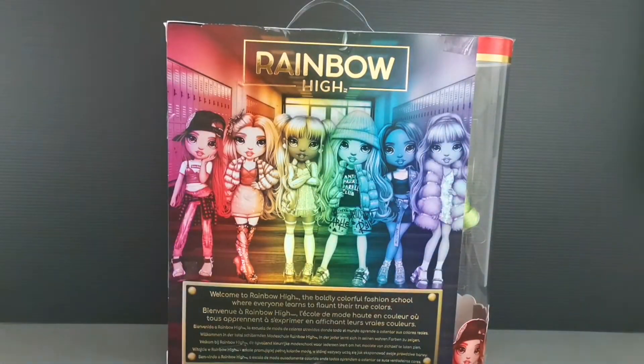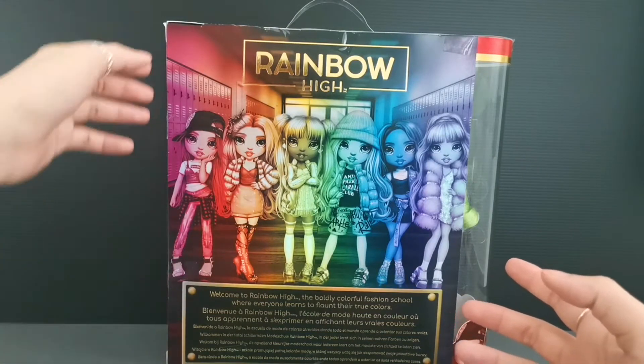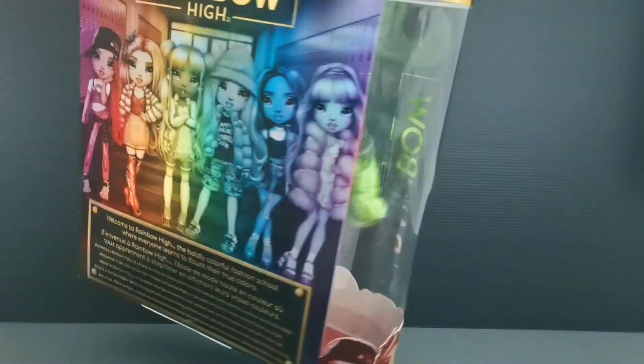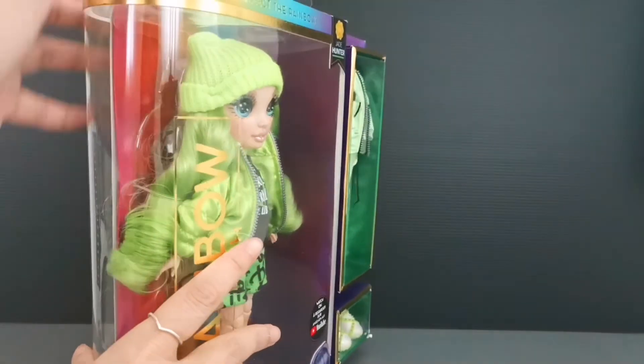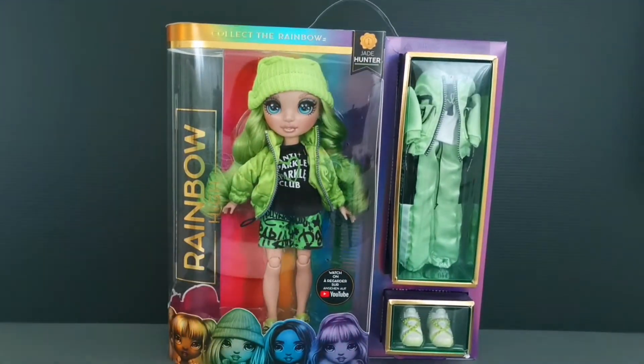Hey YouTube friends, welcome back to my channel, it's Arty Arty here. I hope you're having a good day. In front of me is another addition to my Rainbow High collection, and she is none other than Jade Hunter.